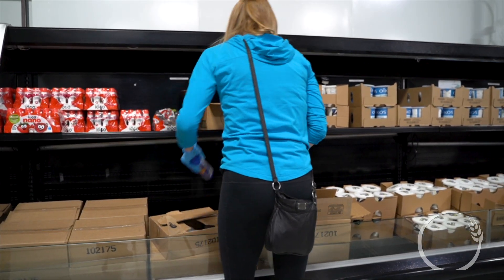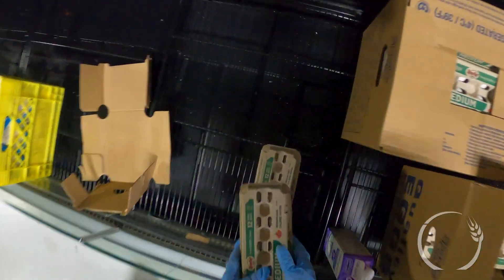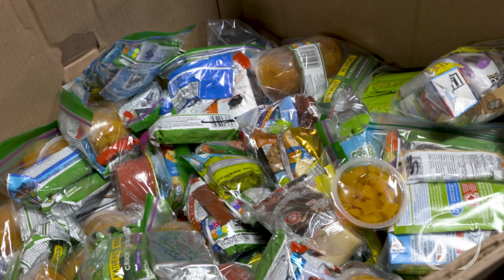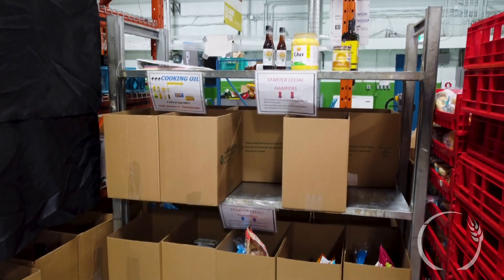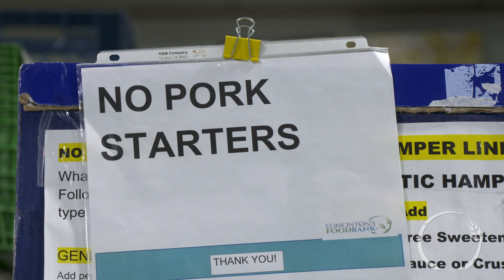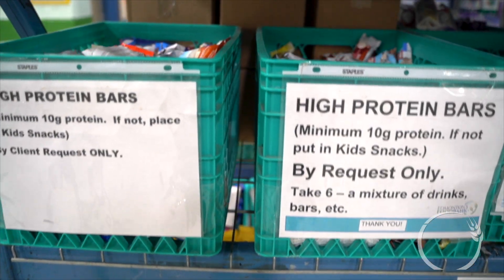We have small coolers where we put the yogurts and eggs to keep those as fresh as possible. Toilet paper is a request — one per person. Kids' snacks are also a request. We have personal hygiene items, and we adhere to dietary restrictions: if somebody is celiac, if they are no-pork, or if they have allergies, or if they need high-protein or diabetic options — all of those we try to adhere to.